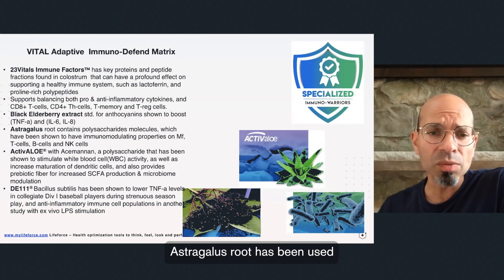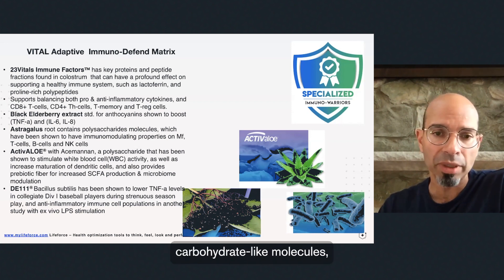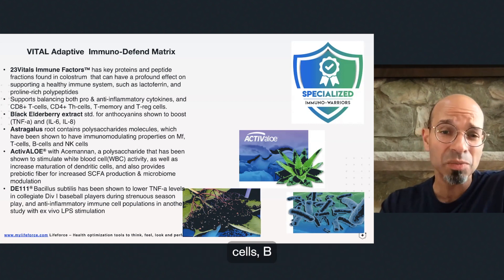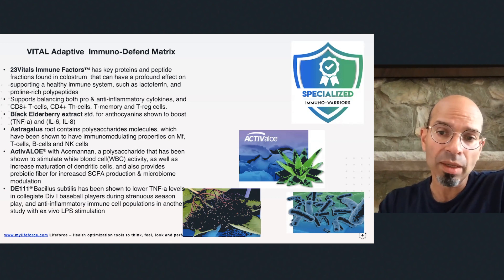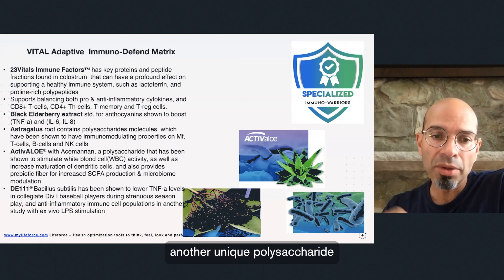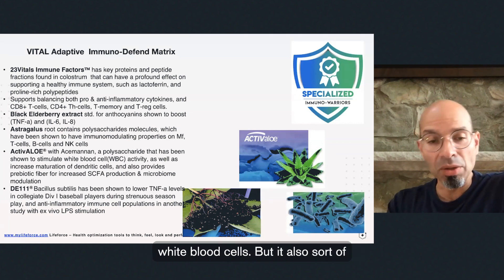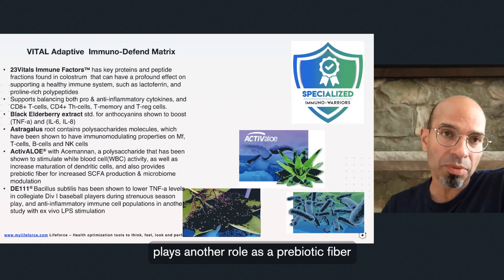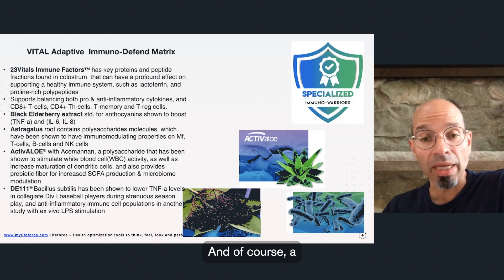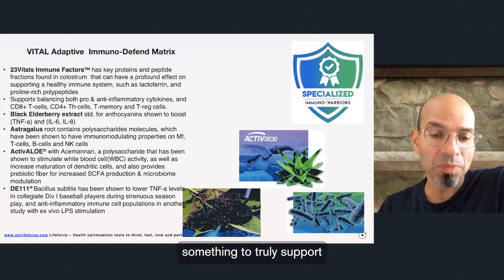Astragalus root has been used in traditional Chinese medicine for a long time. It has many different polysaccharide carbohydrate-like molecules and has been shown to have immunomodulatory effects on T cells, B cells, natural killer cells, and macrophages. The active aloe ingredient here is standardized for a unique polysaccharide called acemannan, which has been shown to stimulate white blood cells and also acts as a prebiotic fiber to increase short-chain fatty acid production and help modulate the microbiome. Of course, a truly comprehensive immune supplement wouldn't be complete unless we added something to support the microbiome.